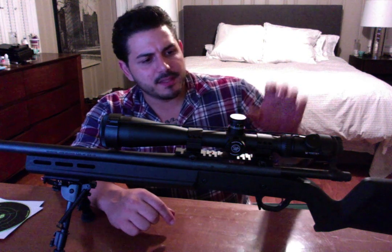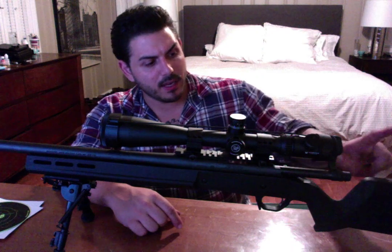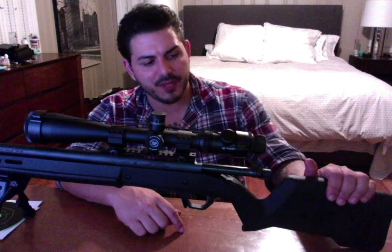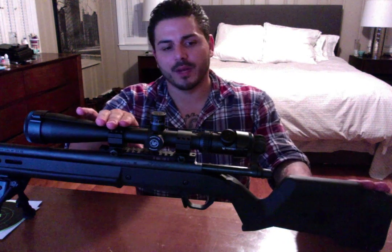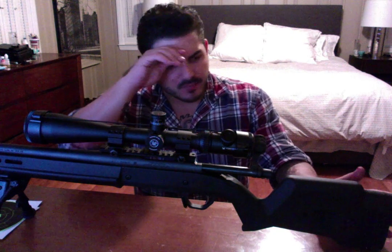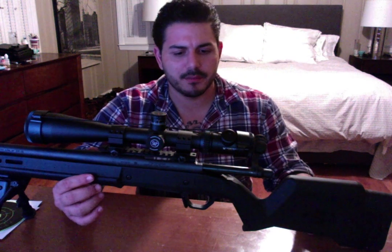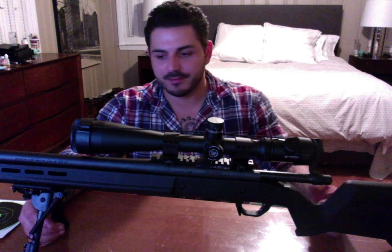One other thing about the stock I really like: I've got a short face, so I always have to do some kind of cheek riser — and this one's got one built in. You can get different levels; the medium one worked out just perfect for me with medium rings. You can also adjust your butt pad forward and backward to fit whatever position you like to shoot. It's got an M-Lok forend, and I do have a Harris swivel bipod on there — pretty standard. Harris makes decent stuff, so it's a good bipod with no issues.